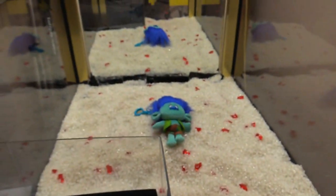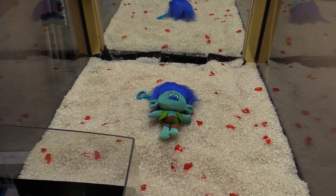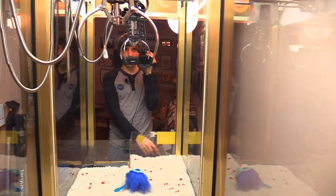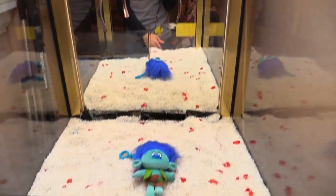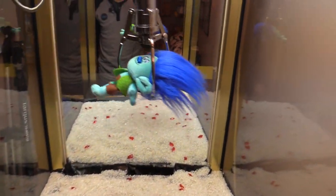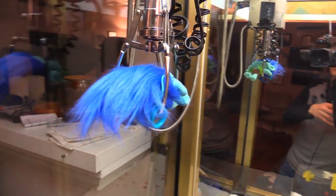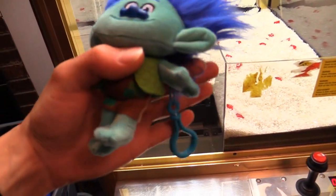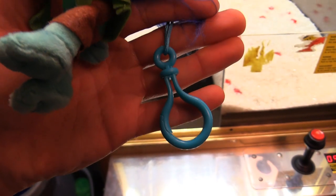We got our ten plays on the claw machine. First up we got the Branch mega keychain from the new movie Trolls. This should be pretty easy — it's a plush. Oh my god, we hooked it in the keychain! One claw is in the keychain there. Look at that, first try! Insane. We got a very secure grab — we hooked one arm of the claw inside the keychain.